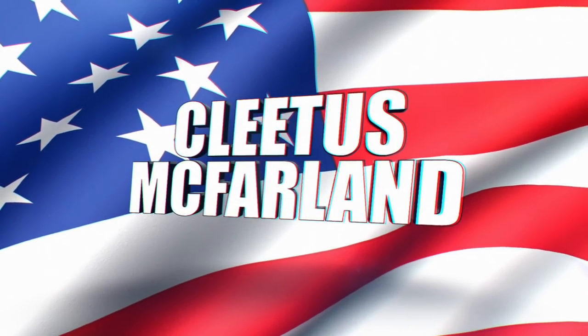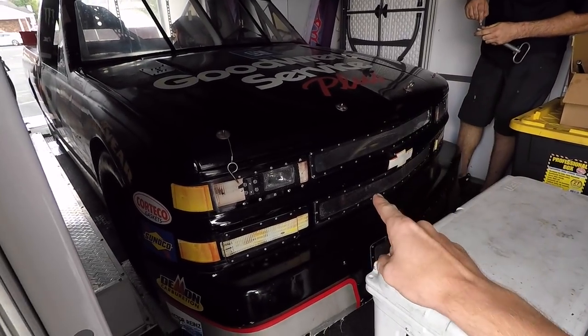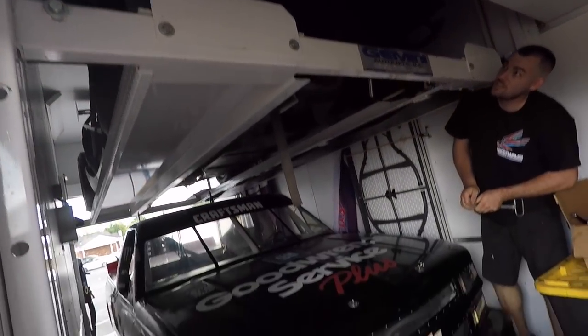Hell yeah, brother! You're on the Pleasant Confirmed YouTube channel. What is happening, everybody? We have made it to Bowling Green, Kentucky for LS Fest. Today is the setup day. You can see we made it with the Dale truck and Leroy up there. No problems, and both cars drove in the trailer under their own power. So we're super excited about that.